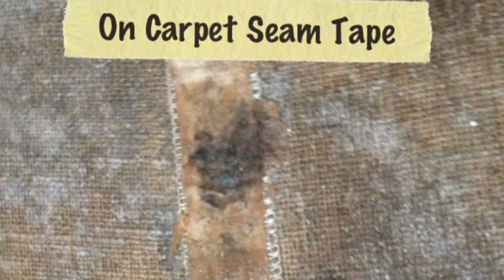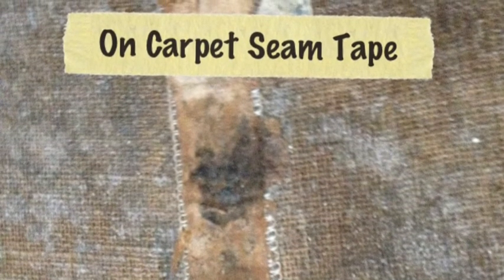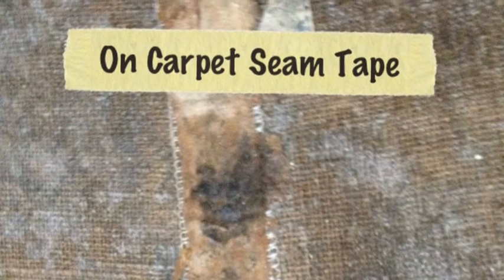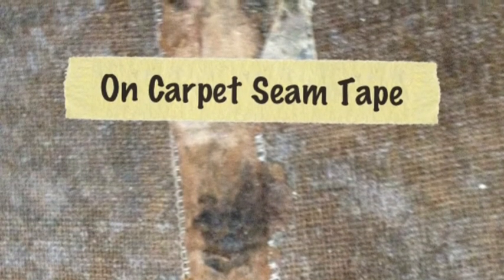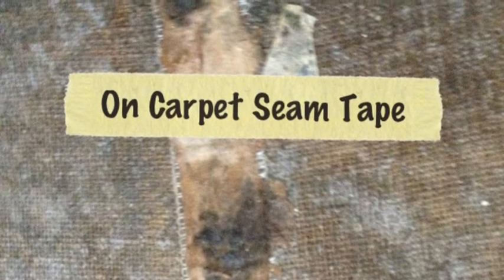This is the backing of a piece of carpet that was wet for a long time, and you can see that the organic paper on the seam tape has begun to grow some discoloration and is having some problems. The backing of this carpet is also having problems because it too is a natural fiber.